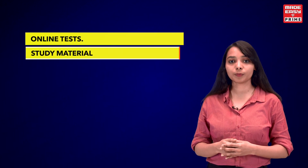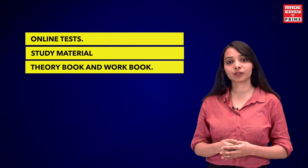You can also analyze yourself through online tests. Study material will also be provided, which includes a theory book and a workbook.